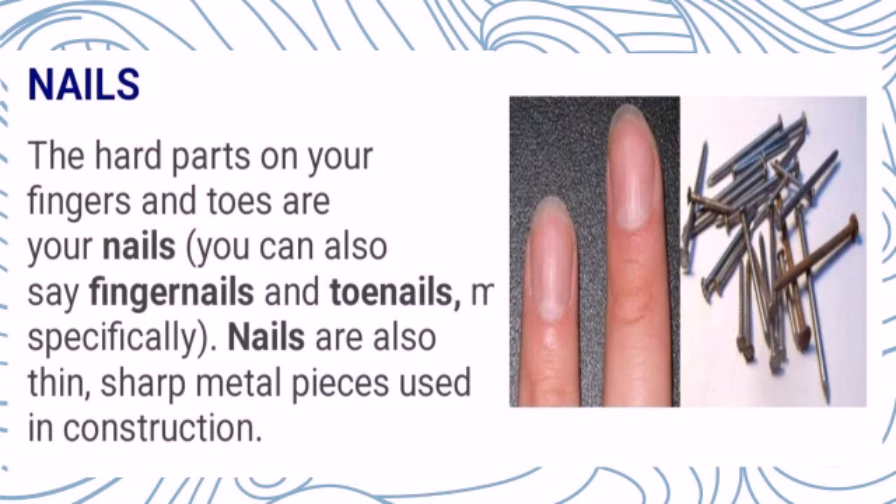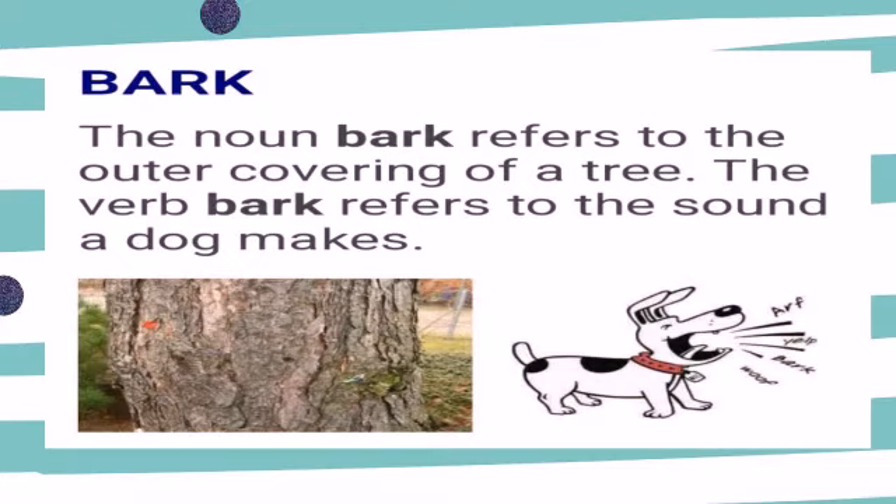Nails is a multiple meaning word. The hard part on your fingers and toes are your nails. You can also say fingernails and toenails to be specific. Nails are also the sharp metal pieces used in construction. Another one is bark. The noun bark refers to the outer covering of a tree. The verb bark refers to the sound a dog makes. So bark is a multiple meaning word.